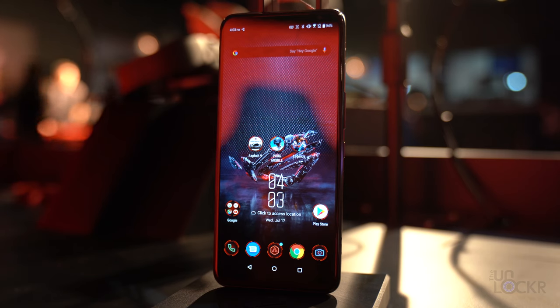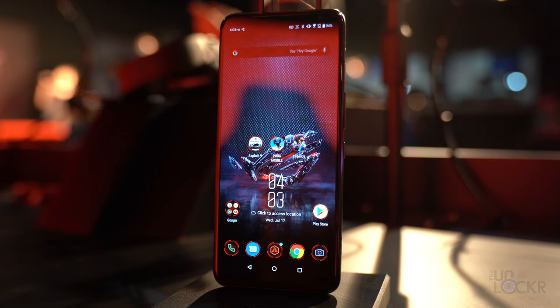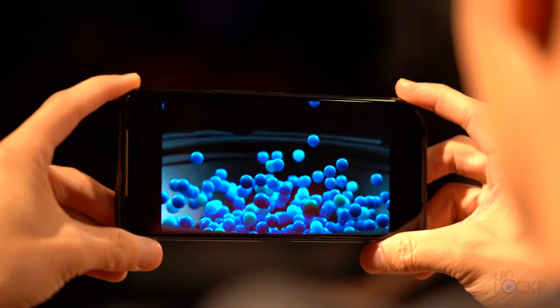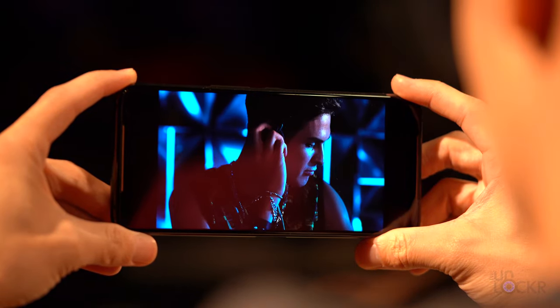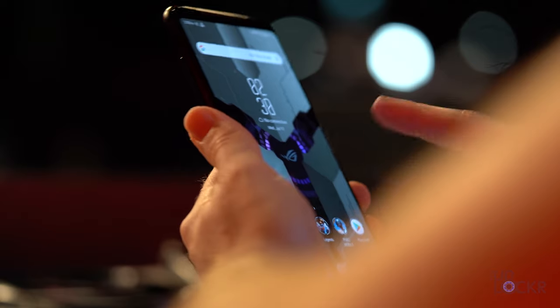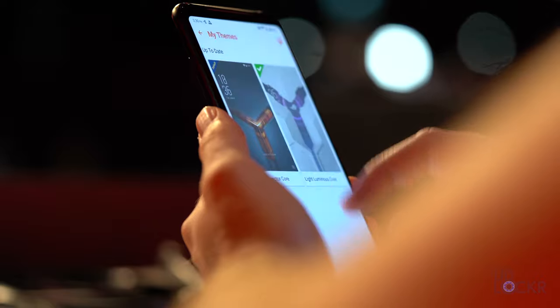That display is still an AMOLED panel, partly for the bright colors and contrast it can produce, but also because of the less than 1 millisecond response time. In addition to now being a proper HDR 10-bit panel — which means better contrast, more color gamut, etc. — it's also now a 120Hz panel instead of the original ROG phone's 90Hz.